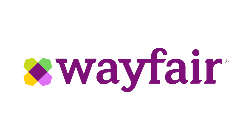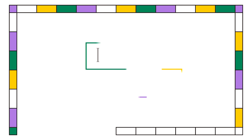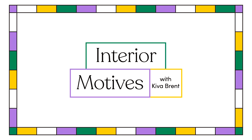Before we get to those interior design hacks, I want to thank today's sponsor, which is Wayfair. They have something for everybody on Wayfair's website, but they also have a really great YouTube channel and they've recently launched a series called Interior Motives with my dear friend Kiva Brent. In her recent episode, she actually mentions a lot of really genius hacks that are on Wayfair's website, which works perfectly with the theme of this video. It's almost like I planned it.